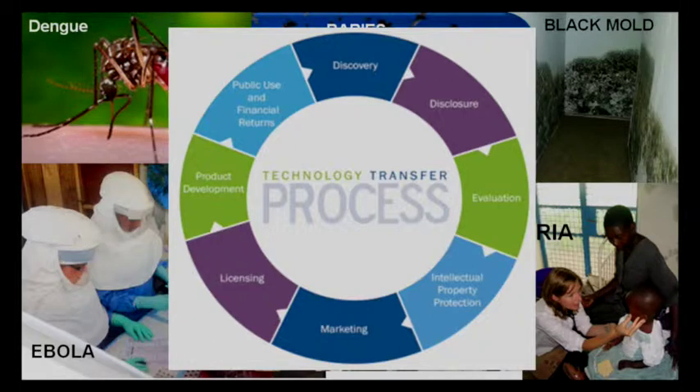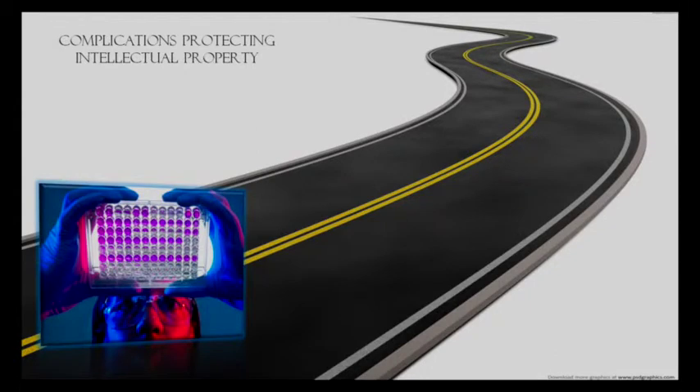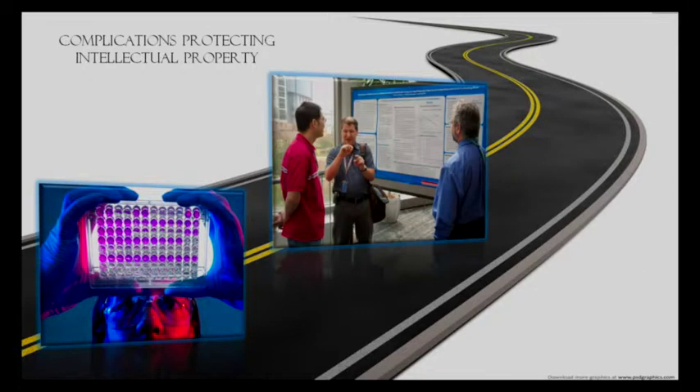Unfortunately, there are some specific problems our scientists are experiencing making this process more challenging. As a scientist myself, I can tell you that one of our main jobs, including research, is to actually share that knowledge with the public, whether it's through conferences, presenting posters, talks, publishing papers. However, these things could actually hurt our chances of commercializing our research, something not all scientists realized. I know I didn't in the beginning, and in fact some of the scientists we spoke to didn't know this either.